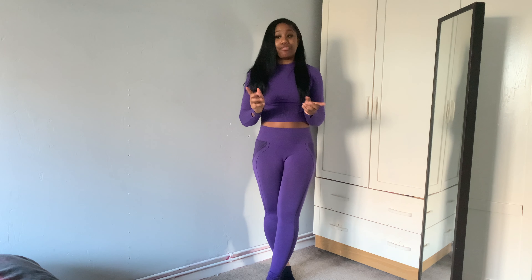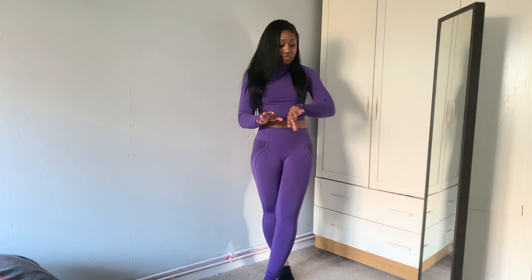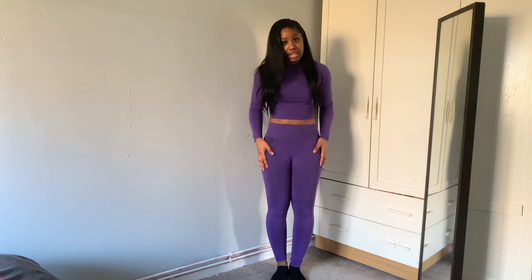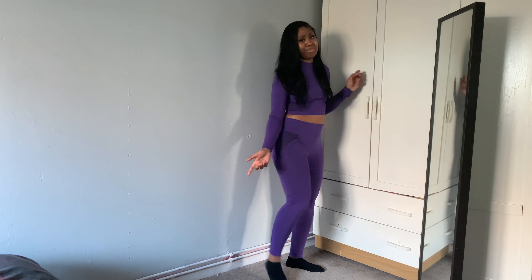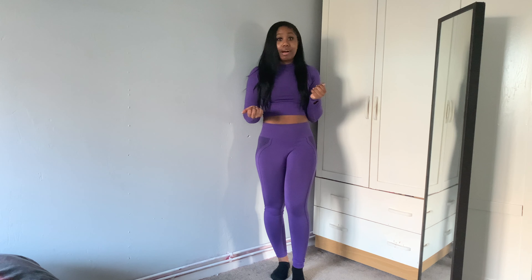The next outfit is a purple set and I absolutely love the color — it's very different. Again the leggings don't fit; it seems to be the same material as the other tight pair. The top fits really well though — it has a thumb hole, it's not too tight and not too loose. The leggings dip really low on the back, same as before, and were a struggle to put on. I'd size up to a medium. The length just about hits my ankle — not sure it's tall-girl friendly. I'll keep the top but not the leggings.